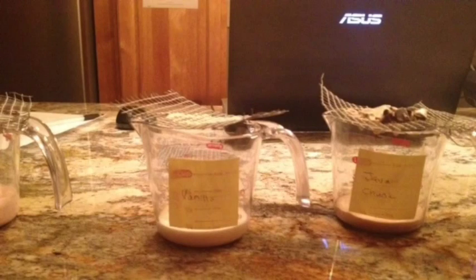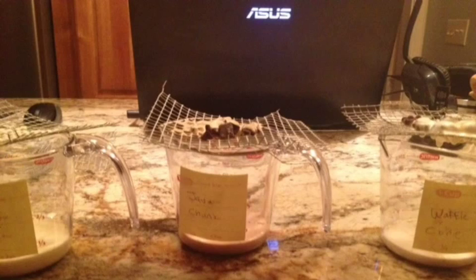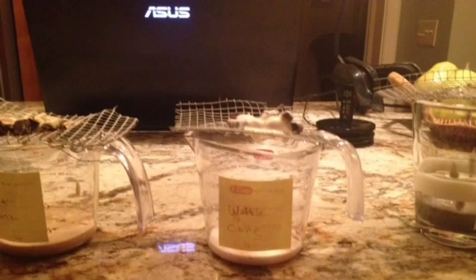In the end, the vanilla actually ended up melting faster than both the waffle cone and the java chunk. So vanilla ended up melting at 67 minutes, waffle cone ended up melting at 82 minutes, and java chunk ended up melting at 78 minutes.